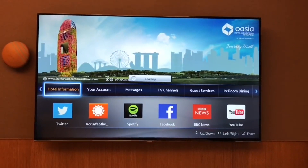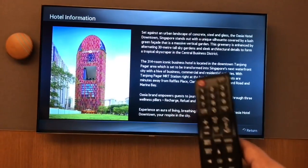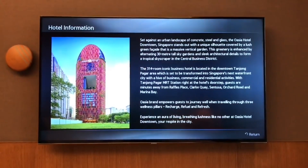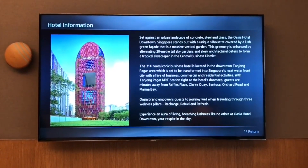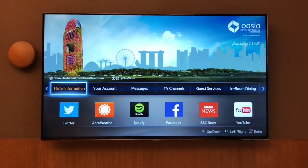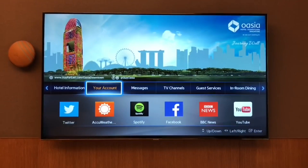This is one of the best TV systems I've seen in a hotel. It's in OASIA hotel. It gives you info about the hotel — it's the home page. Very beautifully done.